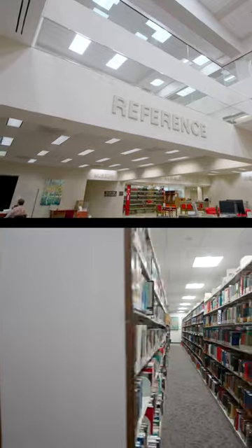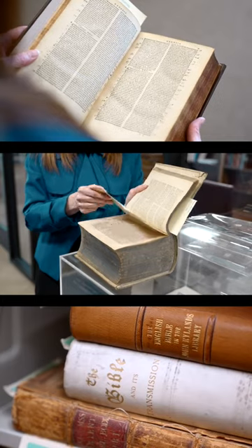Here at Southwestern, we have one of the largest collections of theological books in the country. These are books ranging from the early 1500s. The oldest book we have is from 1516. You can kind of feel the history with them.